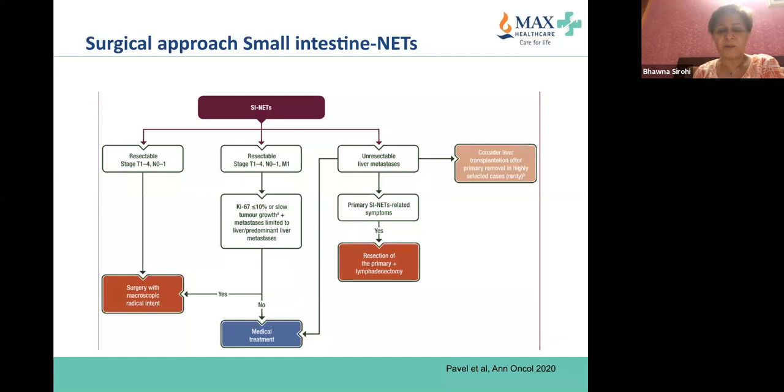The required nodal yield differs by cancer type — for gastric it's 15, for colorectal it's 12. As a radiation or medical oncologist, you must know this because you will decide on systemic treatment based on suboptimal nodal yield. If you feel adequate surgery was done, go back to your pathologist and discuss that the nodal yield should be higher.